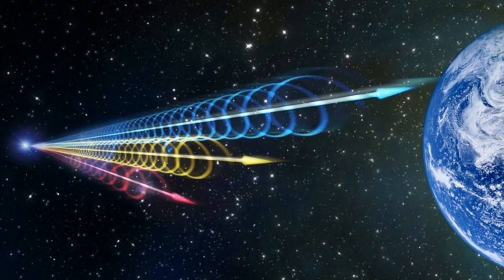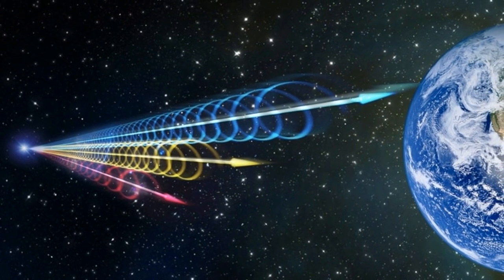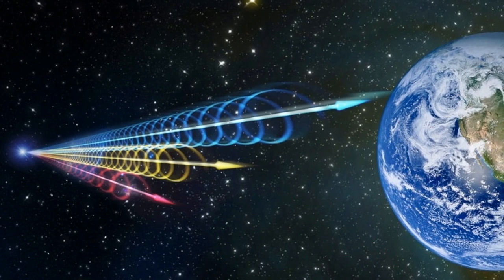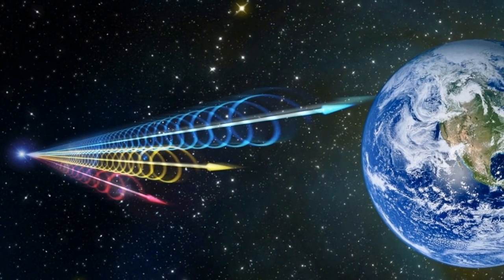With ASKAP we can find an FRB every couple of days, and that number will increase very quickly now that we've got our technology working, said Keith Bannister of Australia's Commonwealth Scientific and Industrial Research Organization, who led the research.